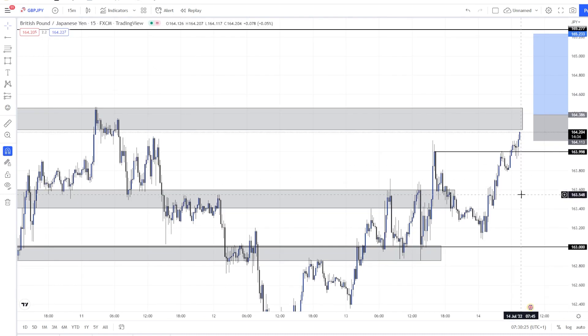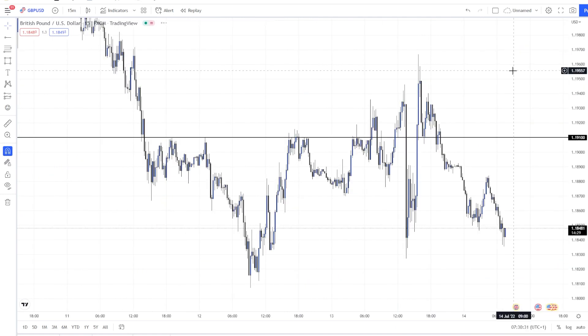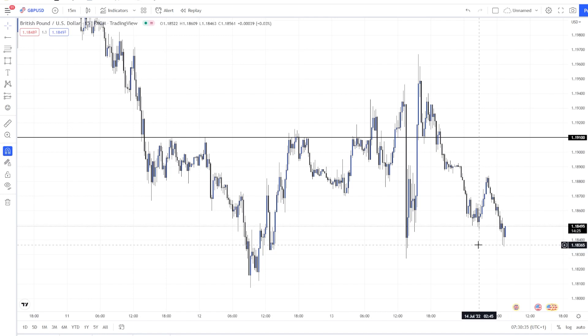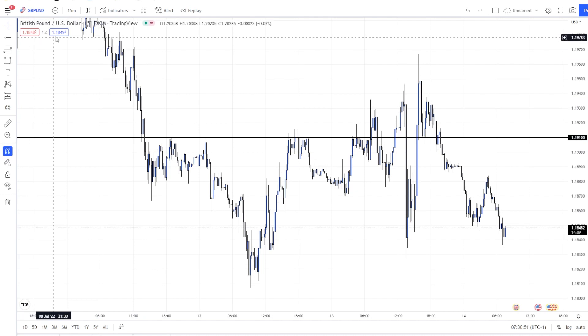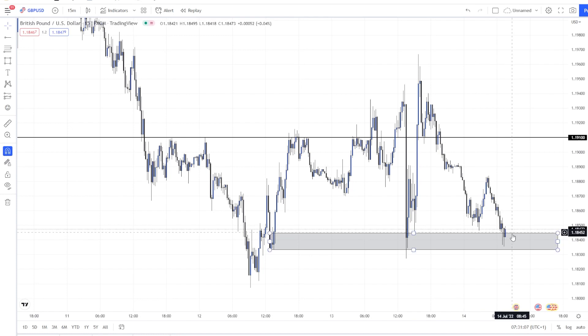I can quickly look at GU as well. They used to go very well together — GU and GJ — but now they move quite differently, as you can see. For GU, I think it's obviously very bearish. I don't like seeing GU bearish and GJ bullish because they should go together but they don't, which is a little confusing.